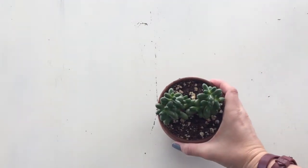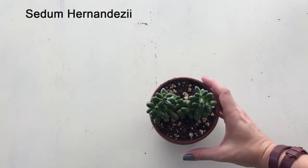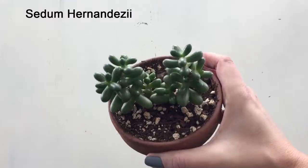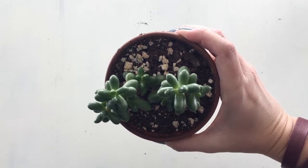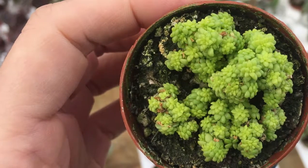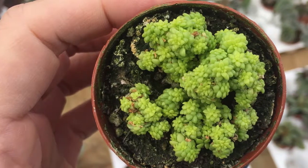Next we have Crassula — wait a second, this is actually a Sedum, but you weren't sure. Look at that — it looks like it has a woody stem, it's green, but the leaves are different. The leaves are round and plump and full of water, and they grow in a different pattern. Sedum is also a member of the Crassulaceae family. It needs well-draining soil and bright, indirect light.